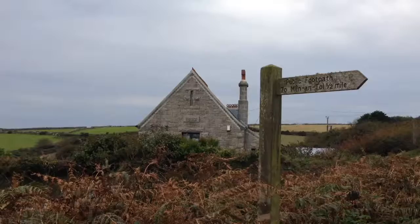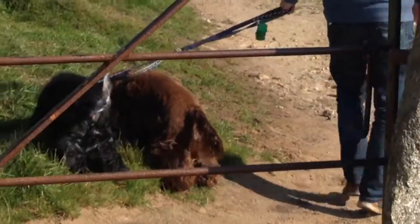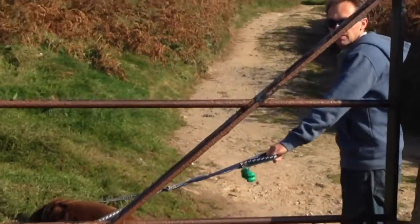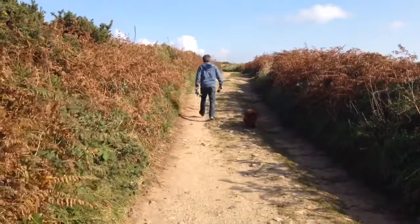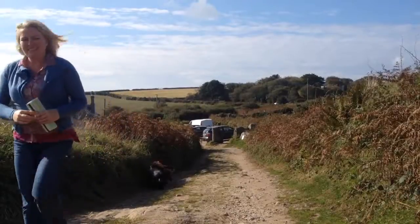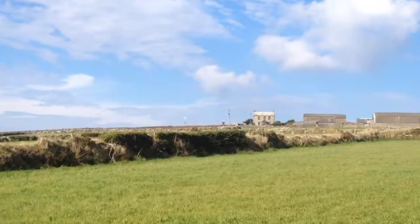Our first instruction says: from the parking area, follow the farm track that leads off opposite the granite building of the Men-an-Tol studio, constructed in 1882. It's a 10-15 minute walk through a quiet, almost lonely landscape to the Men-an-Tol stones. That windmill is just going round - it's windy today.